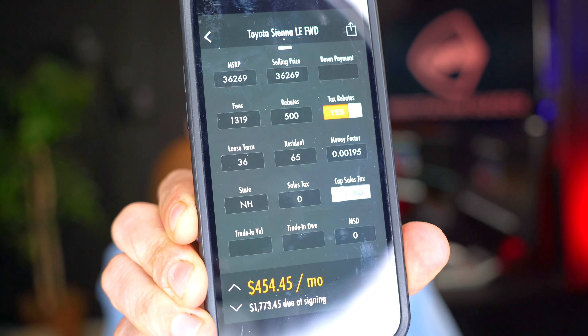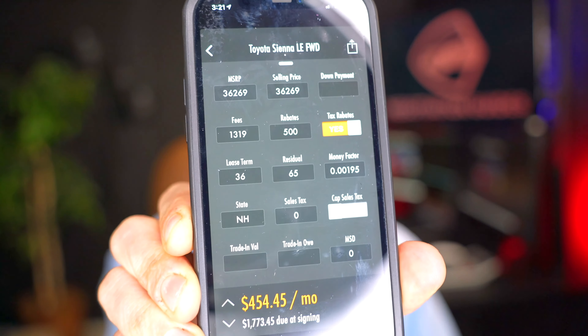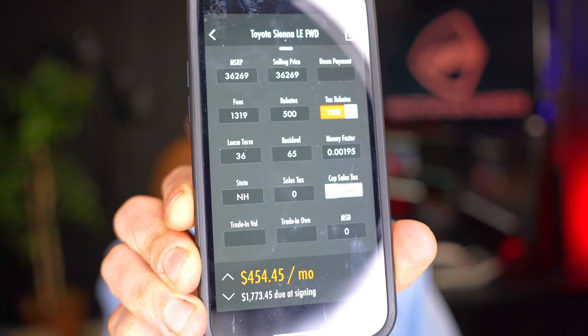Plugging this all into the lease calculator and assuming we're giving just our inception fees — so your first payment, acquisition fee, doc fee, registration, all that stuff — roughly about $1,775 to start, we'd be talking about $454 a month. That's actually not too bad, though that's not including tax. That's at MSRP. If you're able to get a couple thousand dollars off, just lower the payment by whatever the discount is, divide it by 36, and subtract it from this $454.